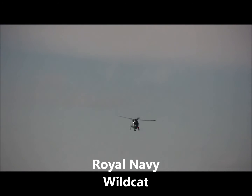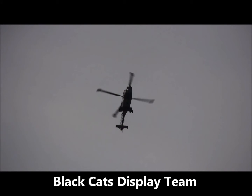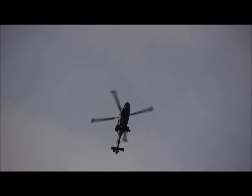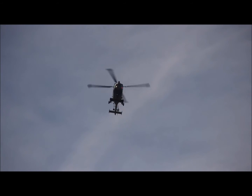Today's Black Cat solo display. This is the first season that the team are displaying the Royal Navy's newest front-line helicopter, the Wildcat, as a solo aircraft. The pilot will be showing you the power and manoeuvrability it is capable of.